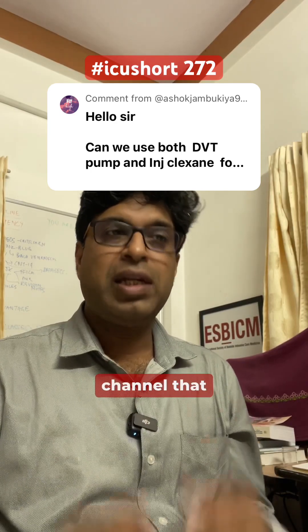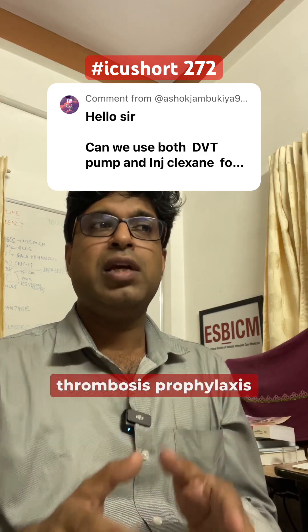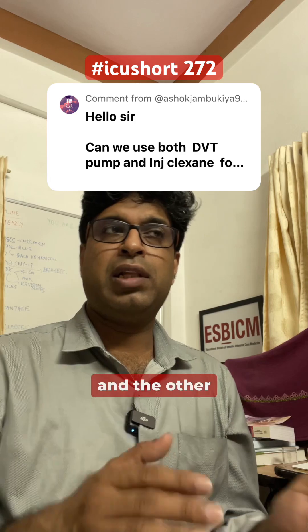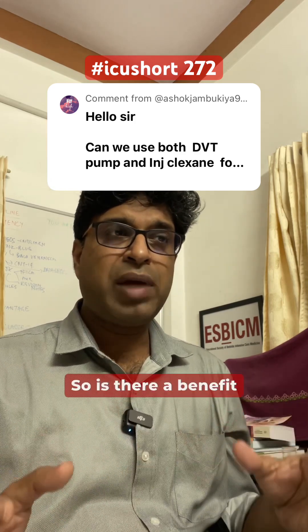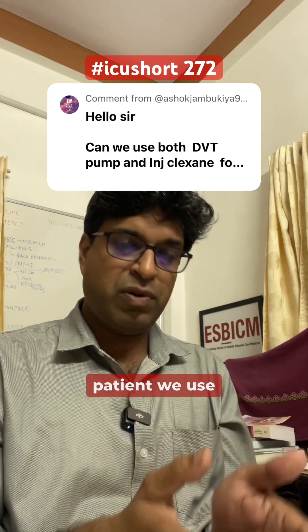A very good question was asked on the channel: in the ICU for DVT prophylaxis — deep vein thrombosis prophylaxis — we use two methods. One is pharmacological, meaning low molecular weight heparin, and the other is mechanical, which is pneumatic compression devices. So is there a benefit of combining both in the same patient?